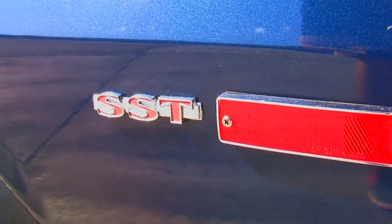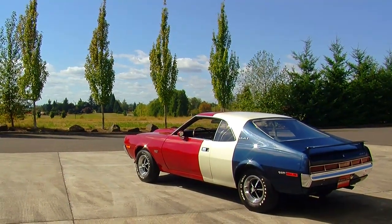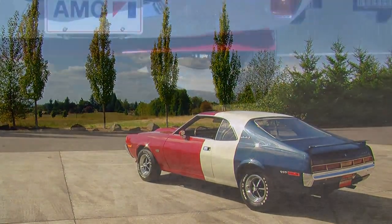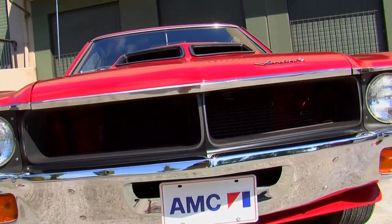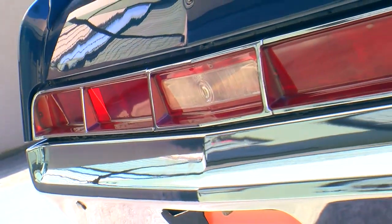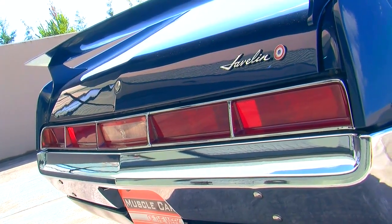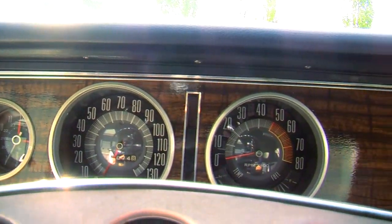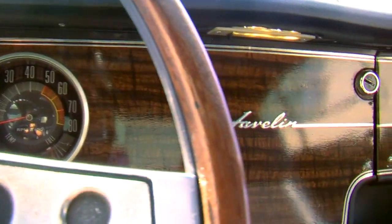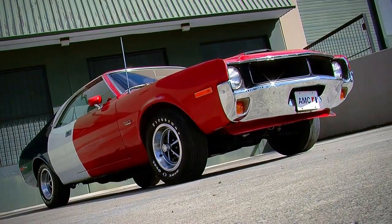The Trans Am Javelin was also part of the SST package, which stood for Super Sport Touring. The first thing that catches your eye is that tri-tone paint scheme. But what you'll notice is a one-year-only design in the headlight and grille area — they called this the twin venturi design. The rear taillight and window assembly is all very sleek and aerodynamic, and this car changed radically for 1971. Being a one-year-only car, only one of a hundred made, and having a legitimate Trans Am heritage makes these 1970 Javelin Trans Am Specials really, really unique cars.